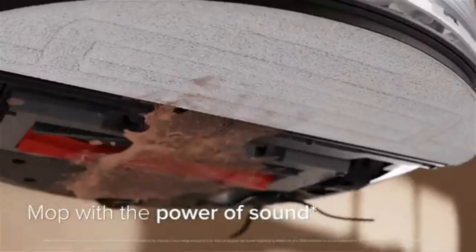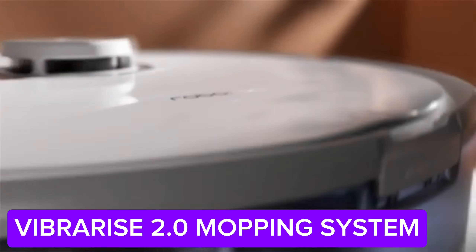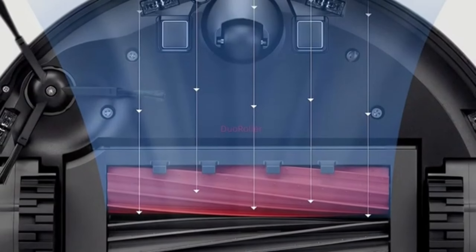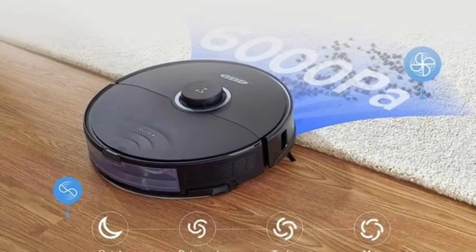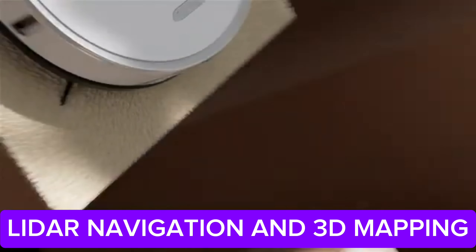Another great feature of the Roborock S8 is its advanced AI technology — it can recognize household objects during cleaning and is very careful on delicate surfaces. Thanks to its high-capacity battery, it can clean large areas for extended periods. Additionally, with its automatic dust emptying station, maintenance requirements are kept to a minimum.